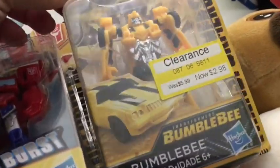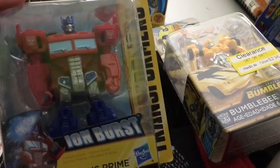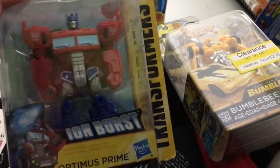They're each getting a little Transformer, also on clearance. Wyatt is getting Bumblebee for $2.98, and Ava's getting this little Optimus Prime, also $2.98.